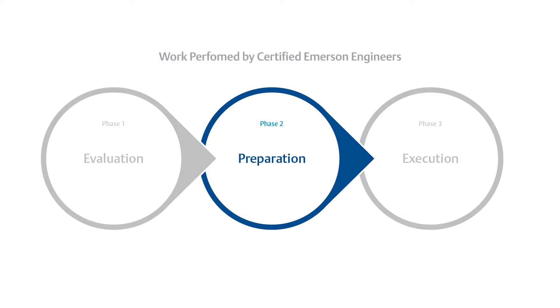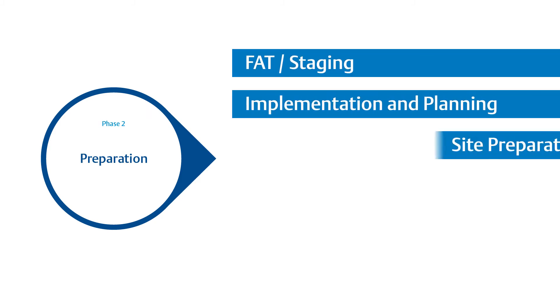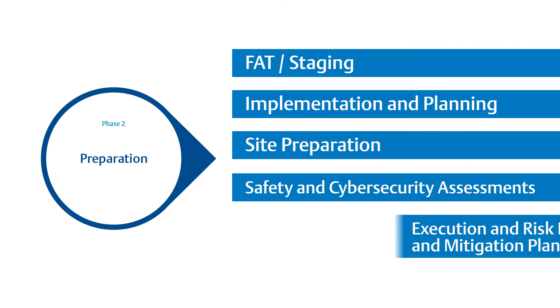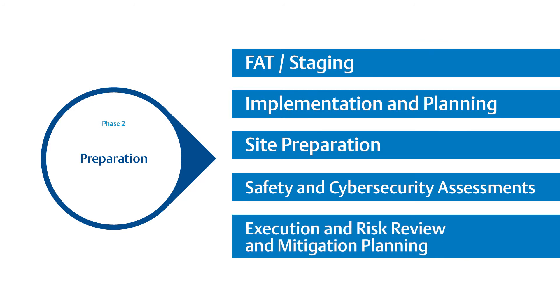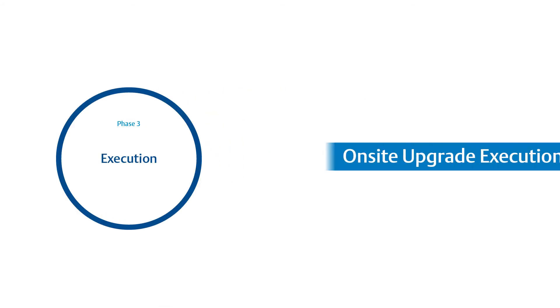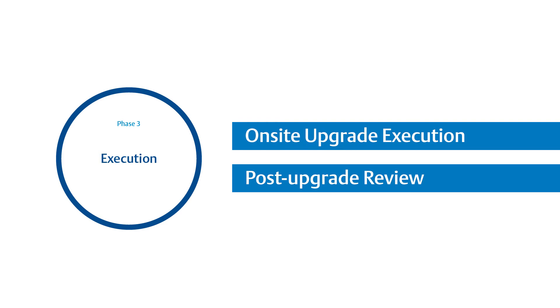The next phase is the preparation phase. Here, we can do factory acceptance testing or staging depending on your particular needs or requirements. It is also in this phase that we prepare materials and procedures for the actual upgrade on site. Finally, the execution phase is where the rubber meets the road — where all the planning and preparation are put into practice. And as part of our continuous improvement process, a post-upgrade review is conducted to look into any lessons learned by all those involved in the project.